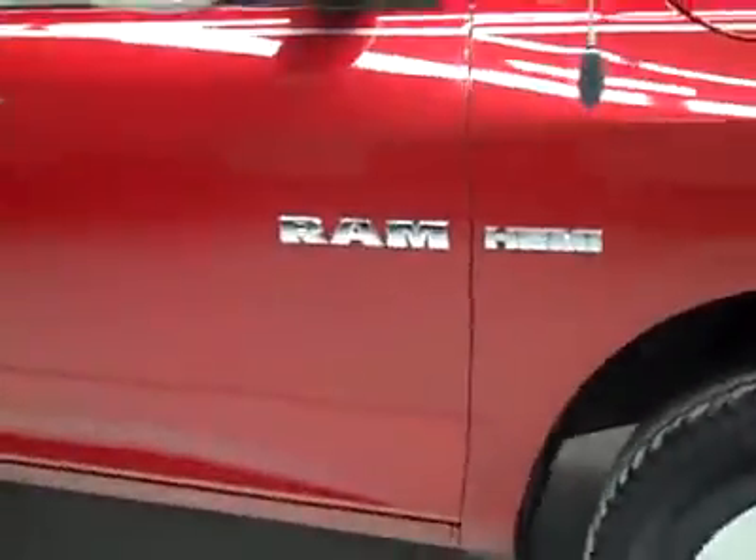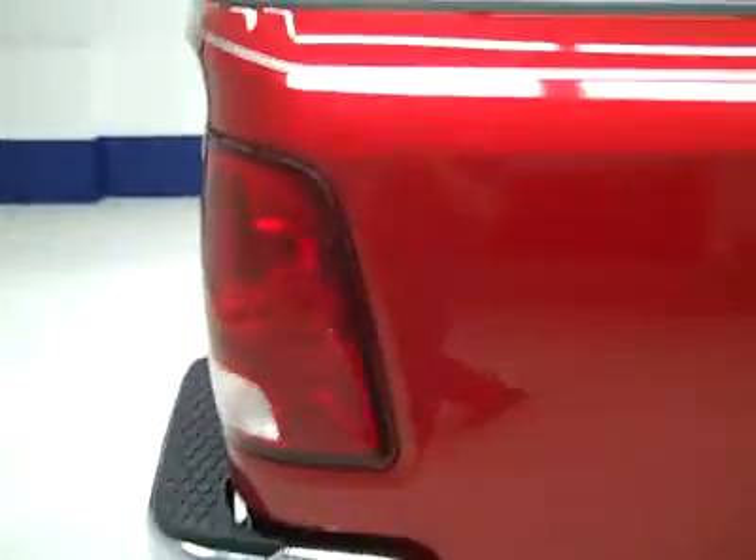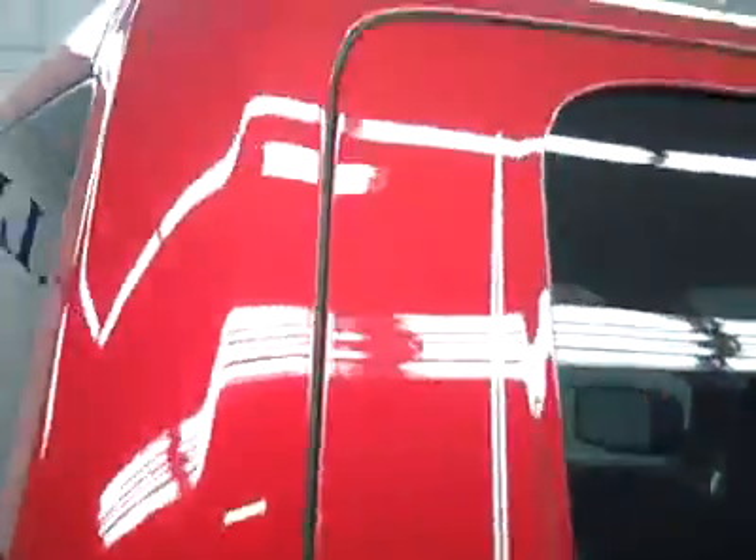These Goodyear Wrangler HP tires have probably around 50% of their tread. As we go down this side, you can see just how clean, shiny, and reflective the paint is. Not seeing any dents or dings, no real scratches anywhere on the vehicle, and I point stuff like that out to you.